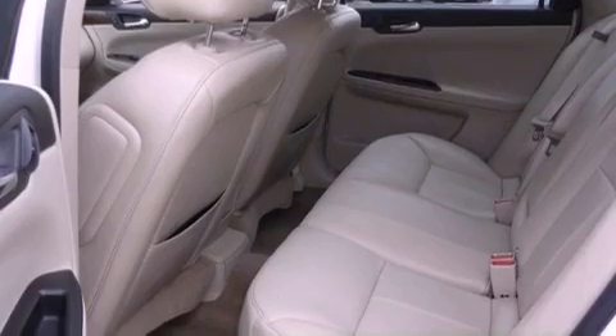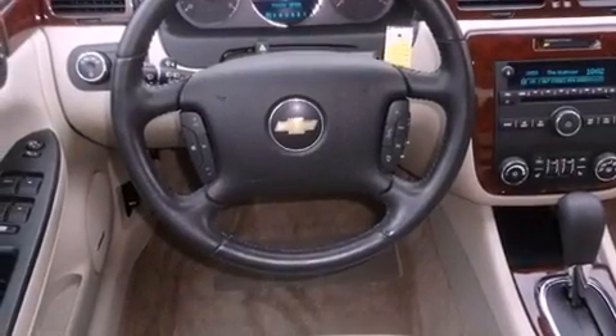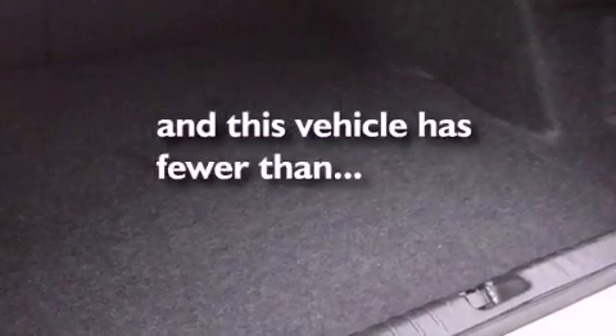Features include air conditioning, tinted glass, traction control, dusk-sensing headlights, side curtain airbags, and this vehicle has less than 30,000 miles.